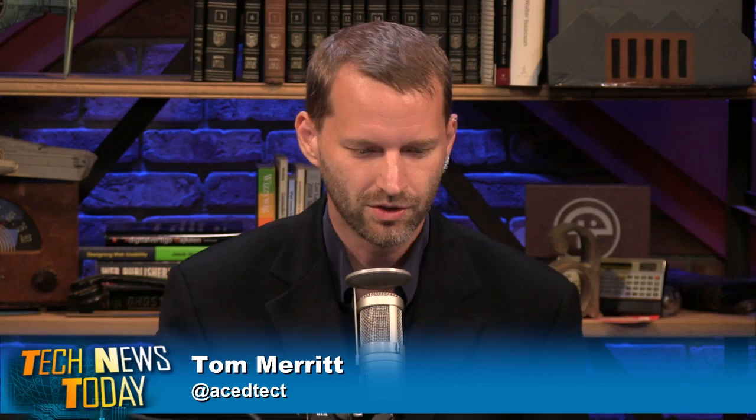This is Tech News Today for Monday, the 10th of September 2012. Tech News Today is brought to you by GoToAssist by Citrix.